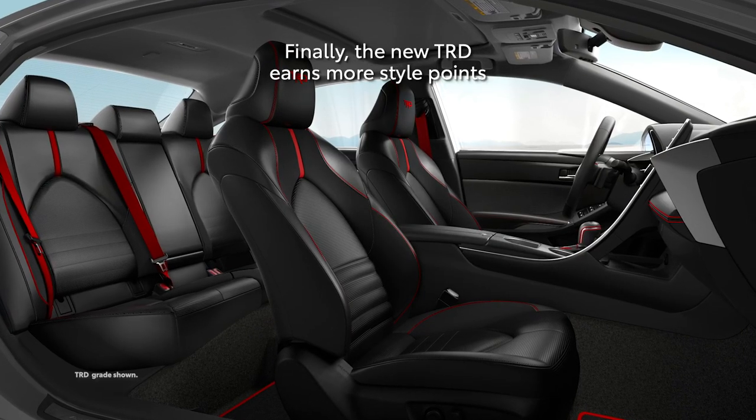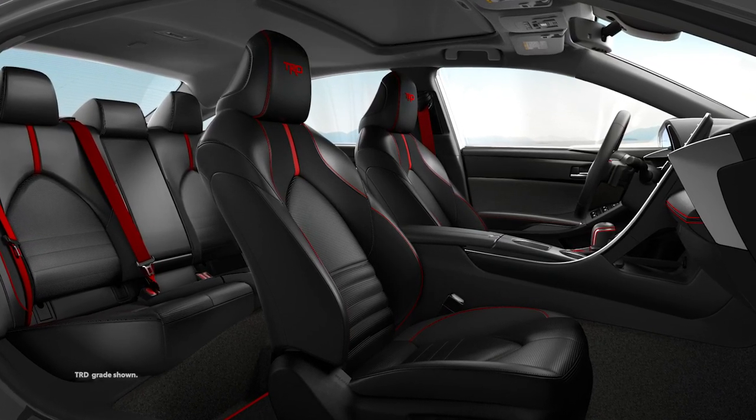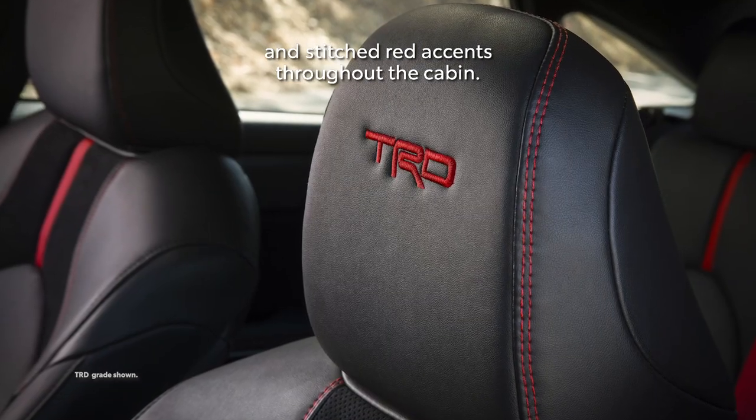The new TRD earns more style points for its black sport heated front seats, leather-wrapped steering wheel, and stitched red accents throughout the cabin.